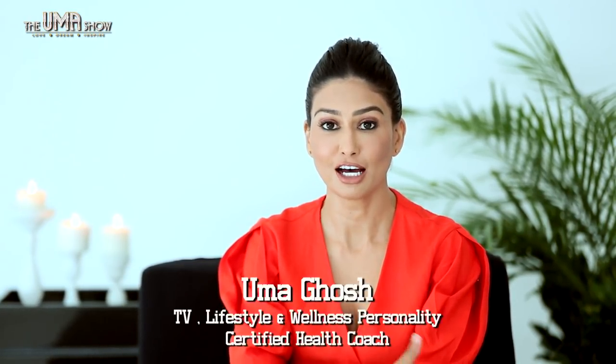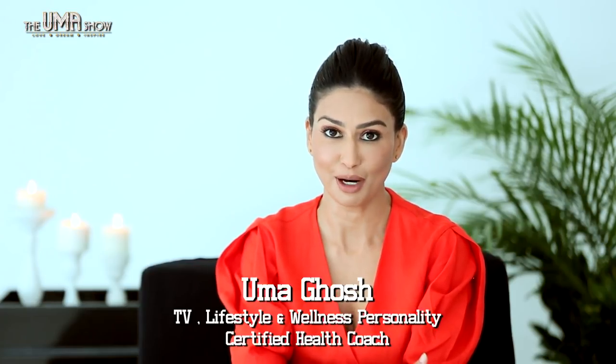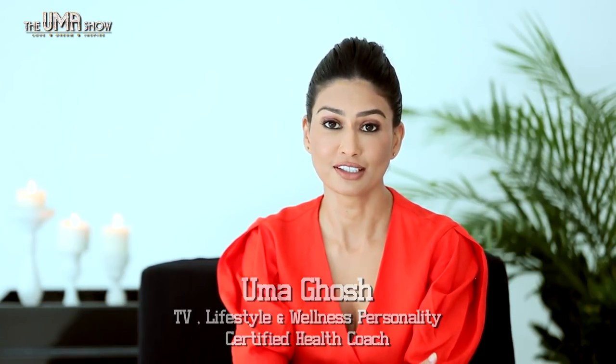Hello, I'm Umar and welcome to the Umar Show. Today I'm going to talk about something that is extremely close to my heart and I would love to create more awareness about it — and that is about toxins that we use on a daily basis in our homes.